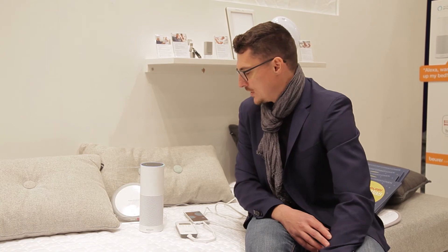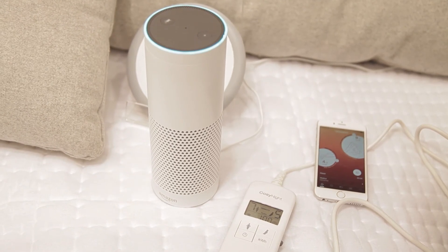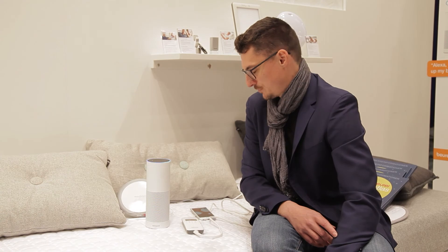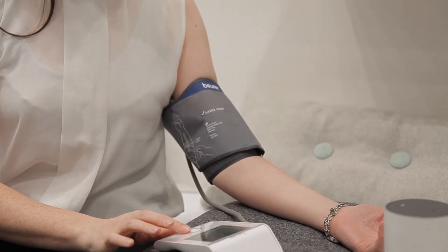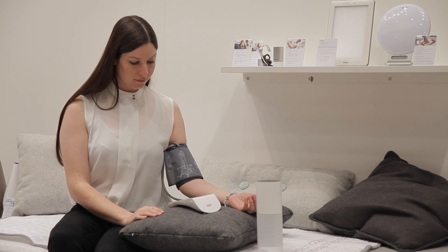And this too has found its way into medical technology: Amazon's Alexa. Already now, heat mattresses can be controlled by voice control. Also, information about blood pressure or heart rate can be collected and retrieved by the mere use of voice. However, all of this is also possible in offline mode and completely private.